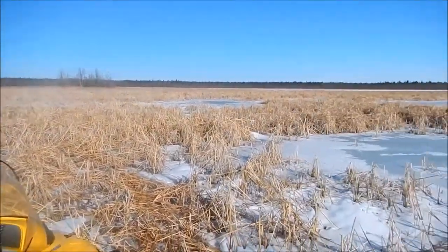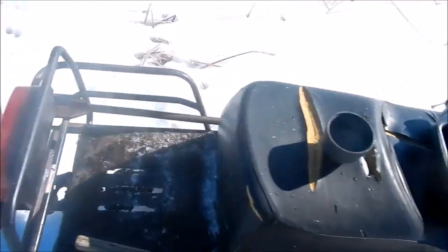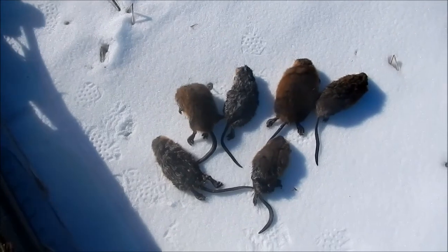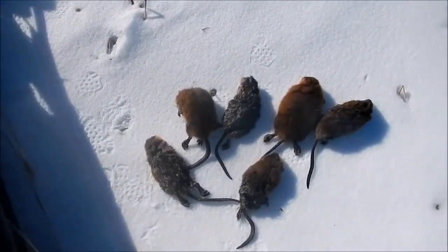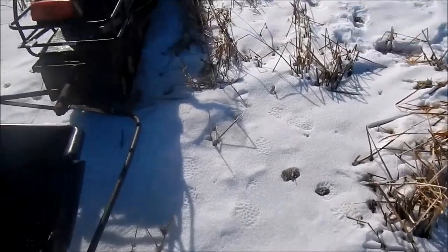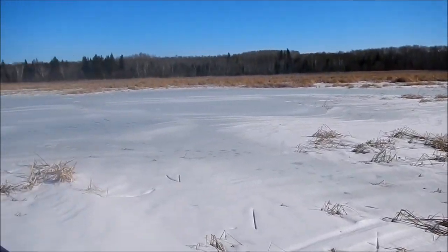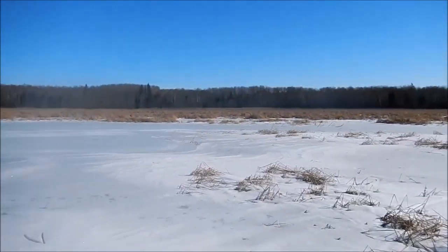Nice cattail marsh around the edge of the lake. Just poured myself a coffee. This is the last trap out — six rats today only. Kind of to be expected, second day checking the same traps. Yesterday got ten, six more today. Head back to the cabin now, probably about four or five miles out. Pack stuff up and head home this afternoon. Going to upload this video tonight if I can — signing out from Snake Lake.